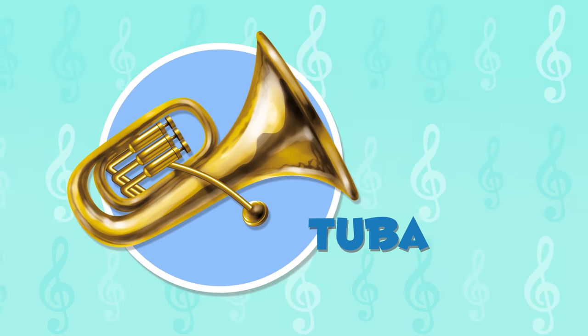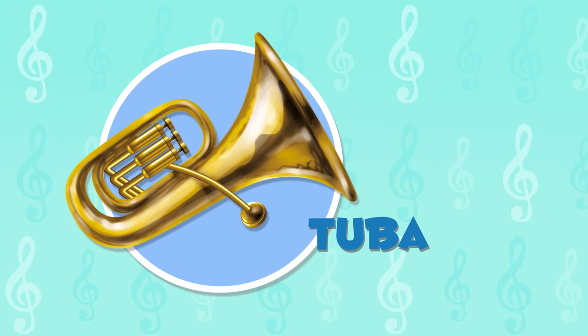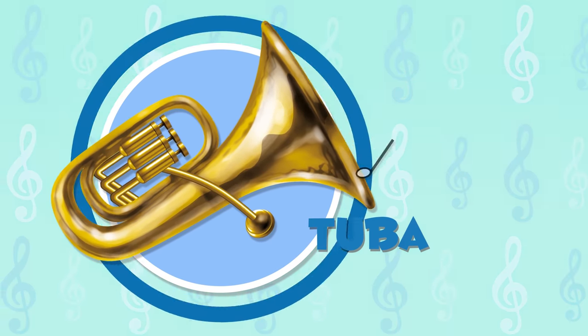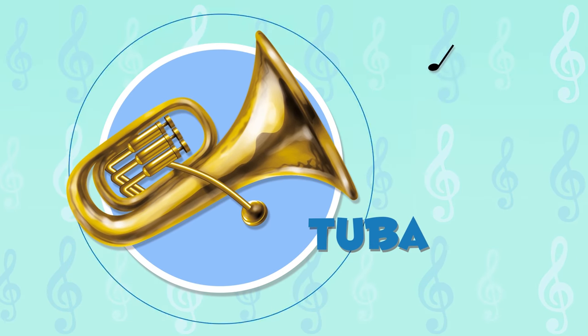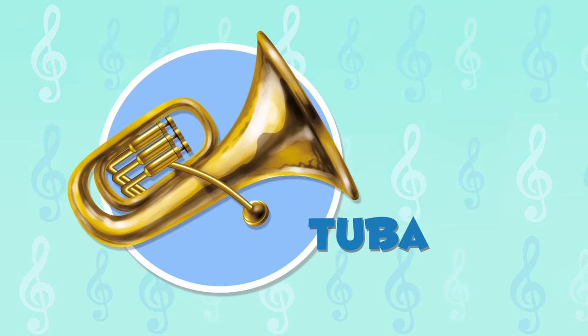The tuba is the biggest of the brass wind instruments and it is the deepest as well. Shh! We are going to listen to how it sounds. It sounded really great!